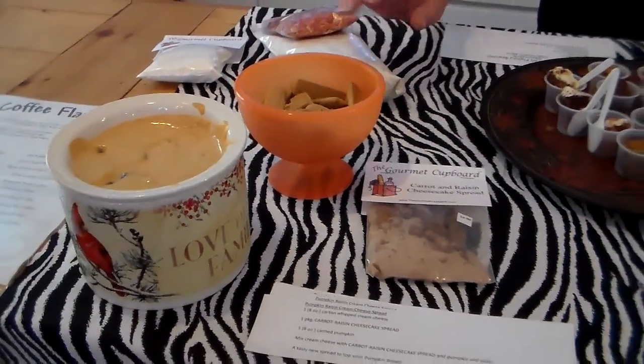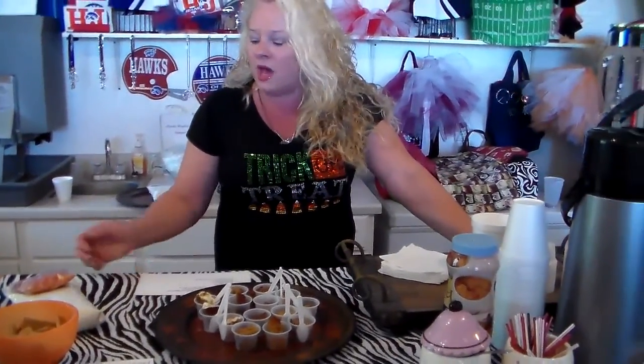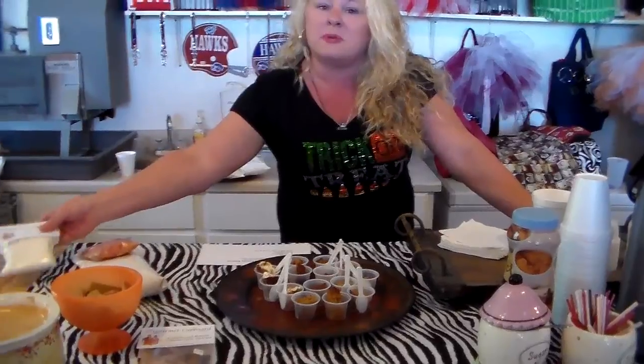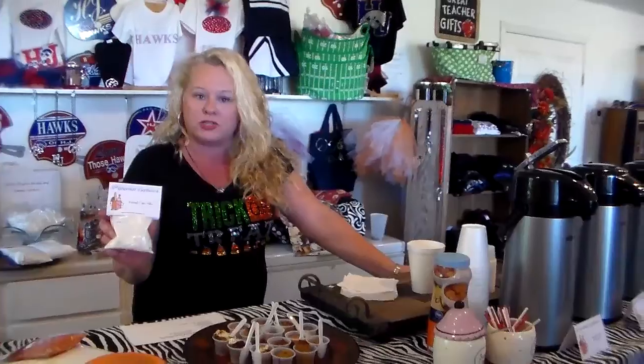Really good with just the graham crackers or you could spread it on a bagel, however you'd like. We also today, as a special treat for coming into the store, we gave a free funnel cake with every purchase.